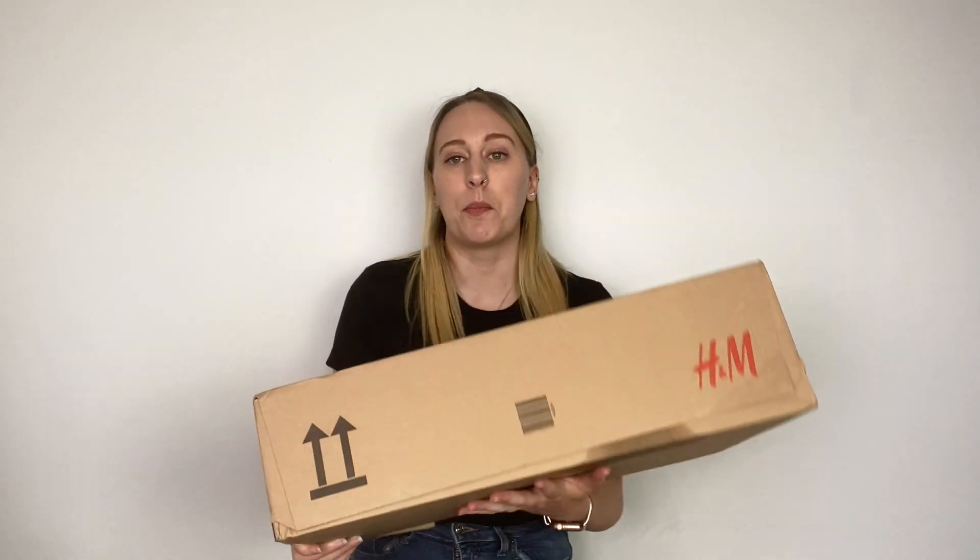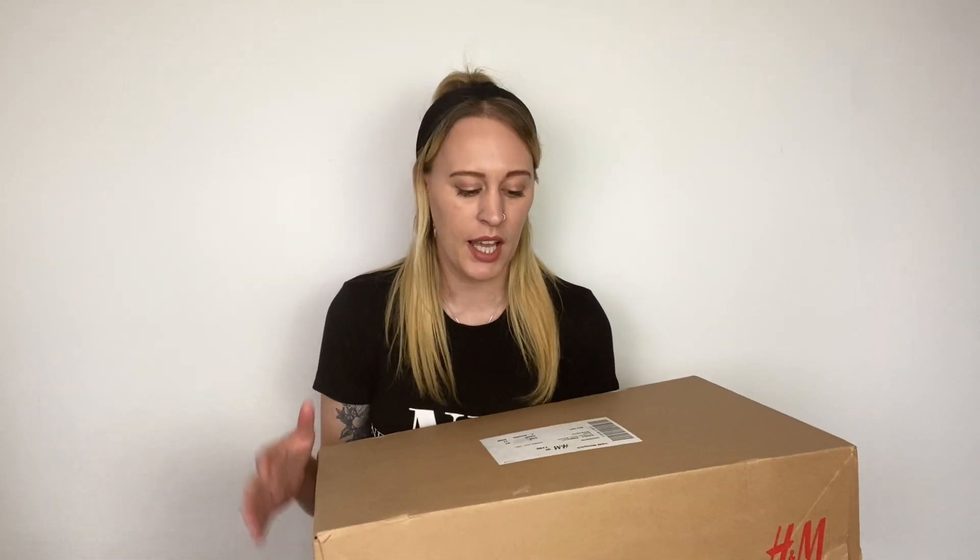It's spring/summer but we are in England, so if you're interested keep on watching. This is the box it came in — there was a bag as well — but I have had to send a couple of things back. I can show you on screen what they were; they were just a little bit too big. This is everything that I'm keeping, so I'm going to go through everything with you and I'll put some try-on clips in as well so you can see what they look like on.